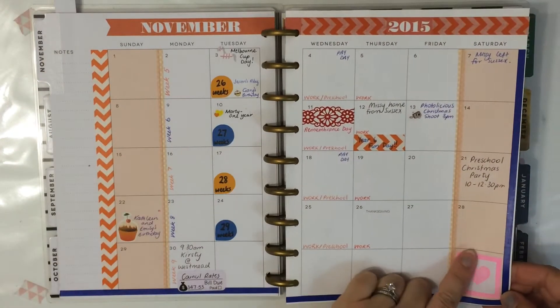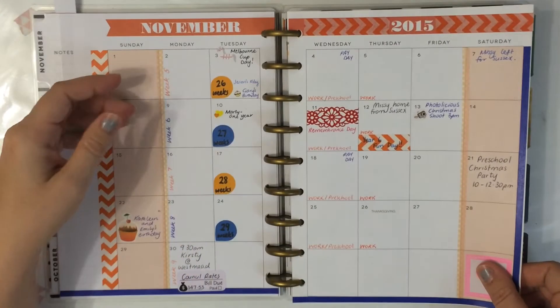And this was me just testing out a little stamp — just pen.